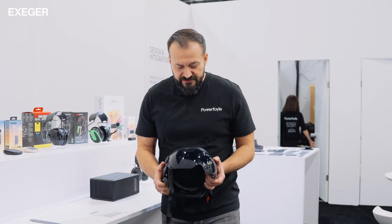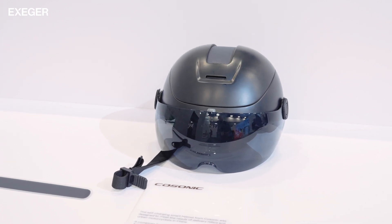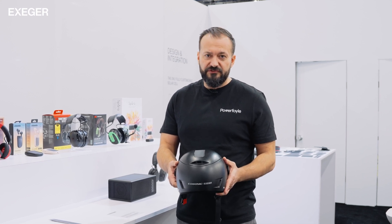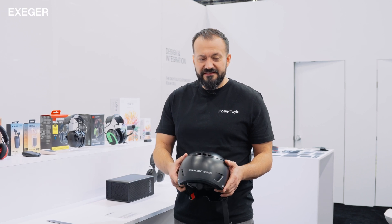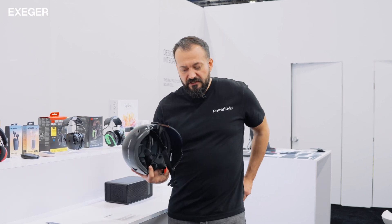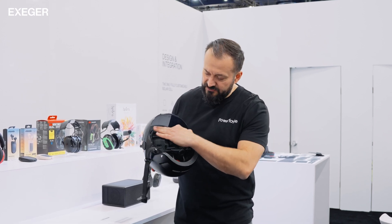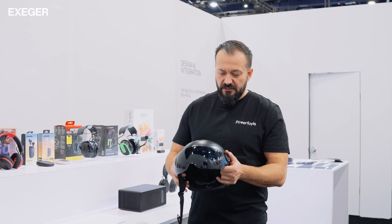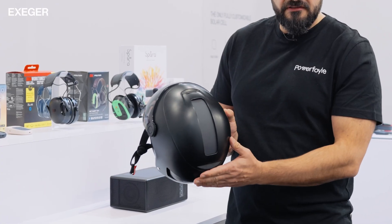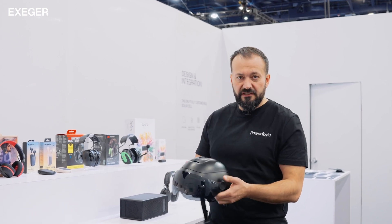Another new product here at CES is a helmet for delivery drivers, specifically developed for the Chinese market where there are more than 15 million delivery drivers who ride electric scooters. Instead of looking at a mobile phone for directions, we have added audio so you can get directions via audio. There are microphones on the top and speakers on the right, and we will also add a rear light for safety — everything powered by one solar cell integrated into the top of the helmet. A really nice product developed by Cosonic in China.